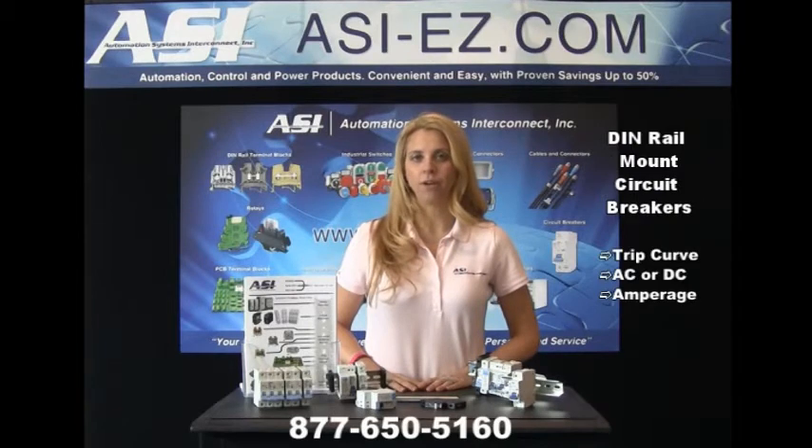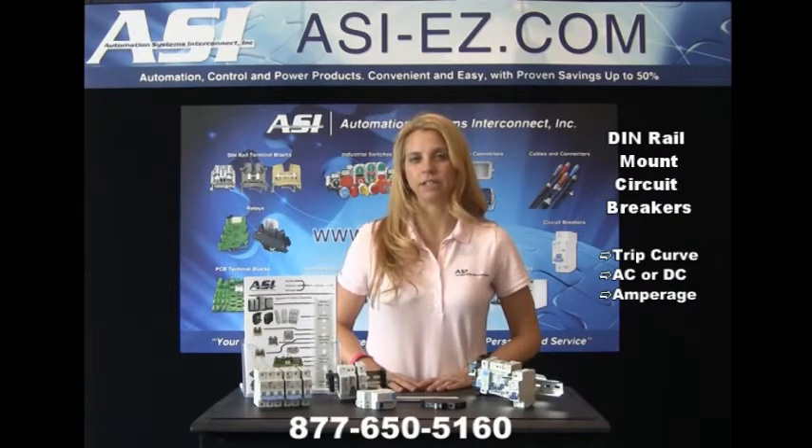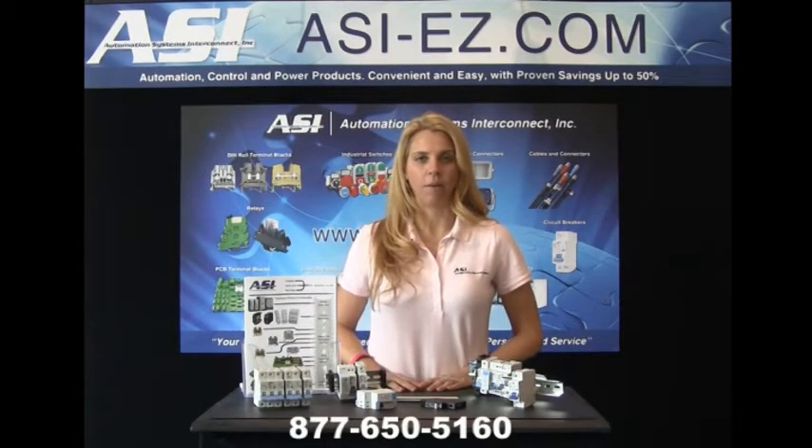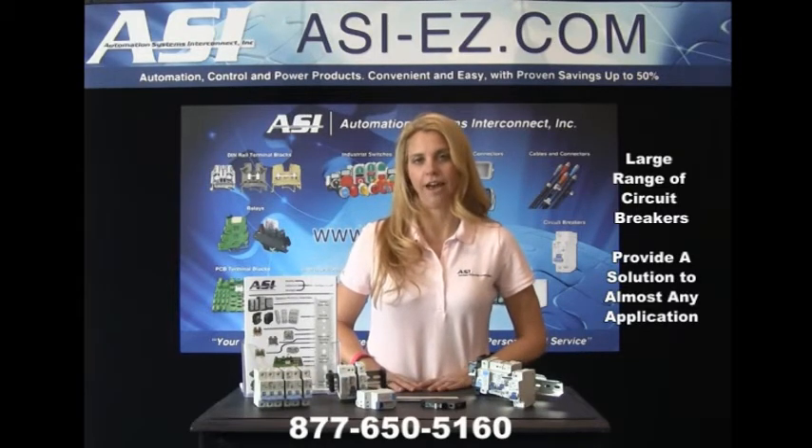Typically, when looking for a circuit breaker, you need to decide what your trip curve is, do you want AC or DC, and what's your current rating. But with ASI, we're going to give you more to think about. We offer a huge range of circuit breakers that can provide a solution for any application you have.